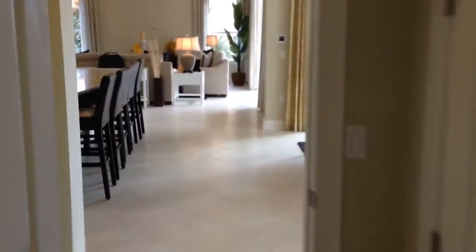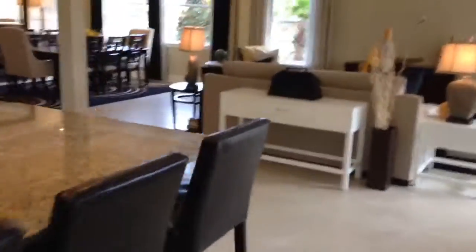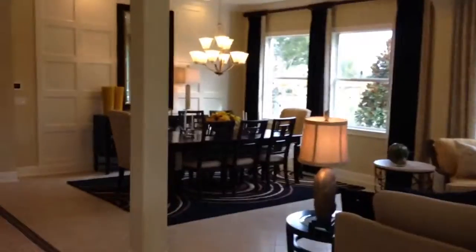All righty, let's go and take a quick look upstairs and wrap this video up. For more information please give me a call directly at 407-832-7332. Also visit my website OrlandoRealEstateLiving.com.